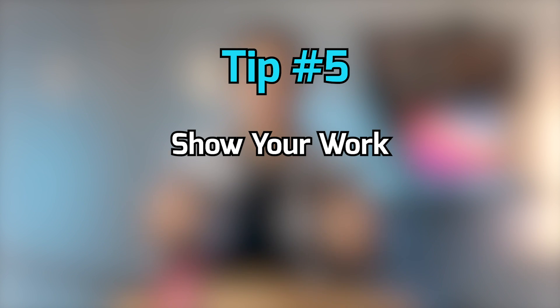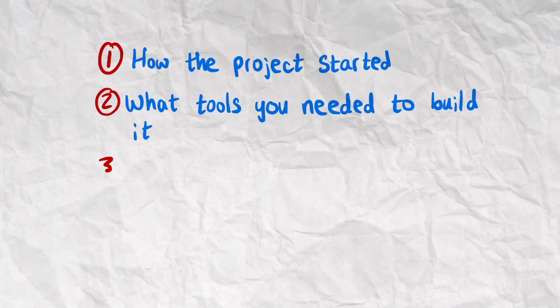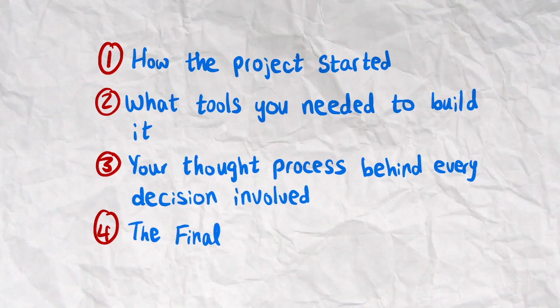When interviewing for a role, come prepared with past work you can share. They'll definitely ask about your past, so be ready to show pictures, videos, or even prototypes of what you've done. Take them through how the project started, what tools you needed, your thought process behind every decision, and the final outcome. They'll have follow-up questions and can be confusing — they'll make you feel like they know your project better than you. The way I get around that is by slowing down and remembering it's my own project. If there's a follow-up I can't answer, I note it and review it after the interview so I don't miss it next time.